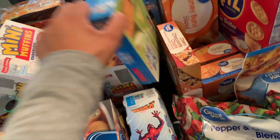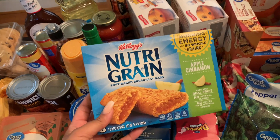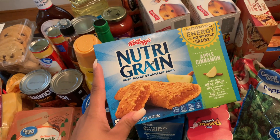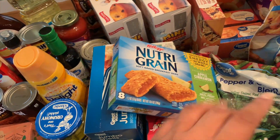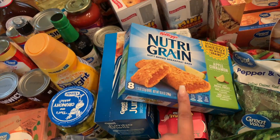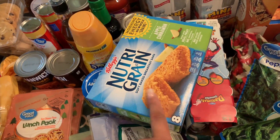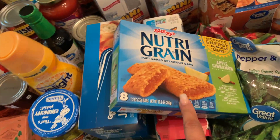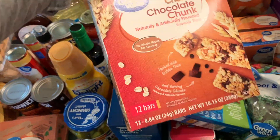I grabbed these frosted pop tarts — Laken loves these for breakfast on his way to school. Then yogurts for the kiddos. I normally buy these in an individual bag but decided to do it this way so they can each have their own and I don't have to put them in baggies and bowls. Easier is better sometimes!